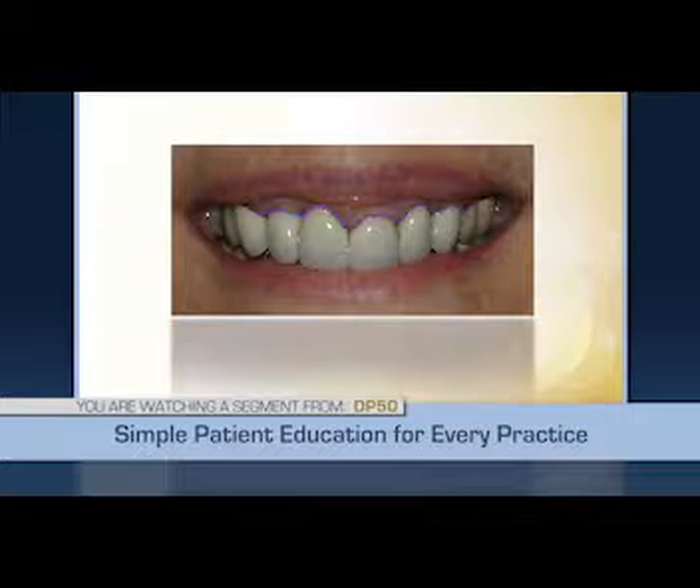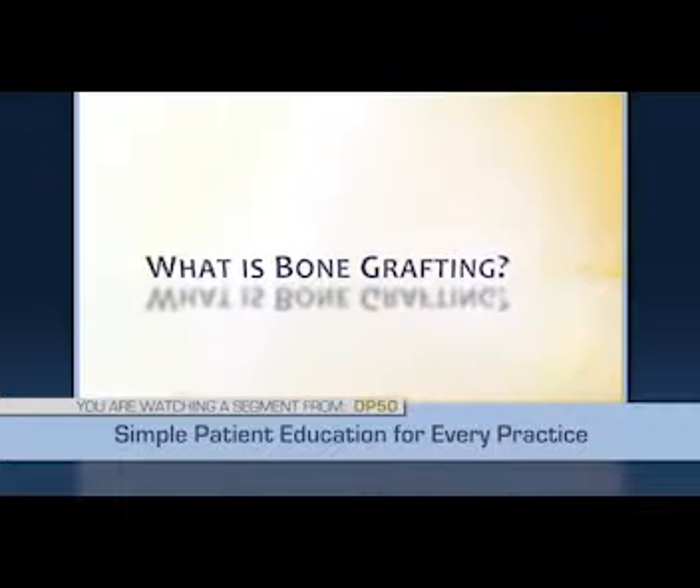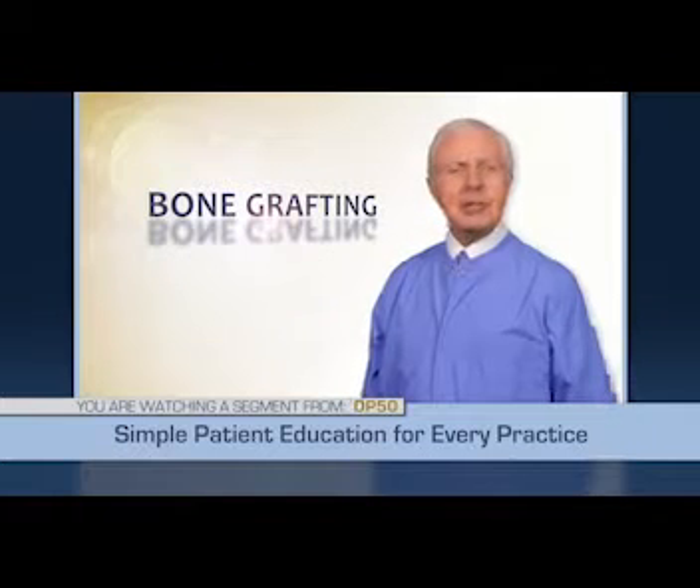Do you like that patient's smile? You see how the gum goes up and down — this patient has had a tooth removed and a fixed bridge placed connected to the adjacent teeth. Bone shrinkage has made the replacement false tooth appear to be longer, making a non-symmetrical smile. The patient was displeased, as you probably would be.